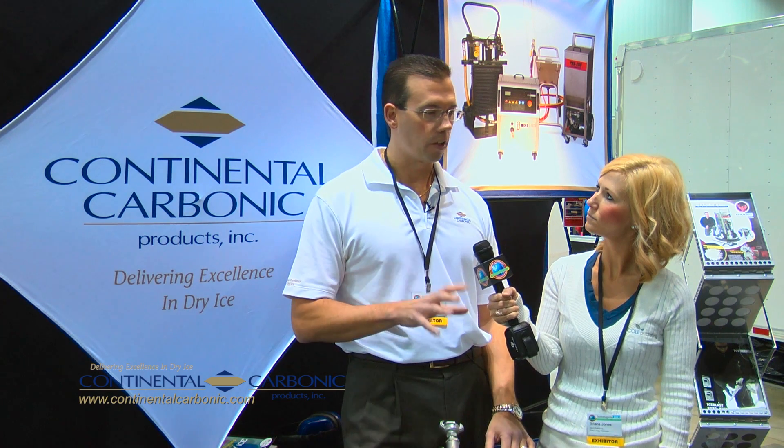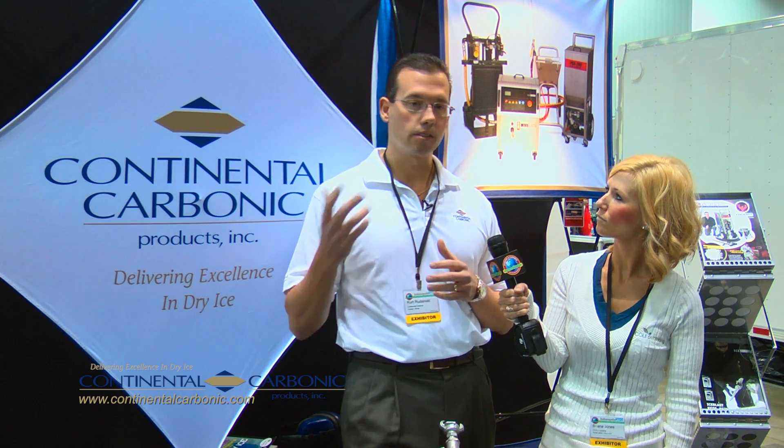What brought us to the show this year is a lot of our customer base that is involved in environmental services and industrial cleaning applications — we're seeing an increased emphasis in utilizing dry ice blasting as a supplement to high pressure power washing.